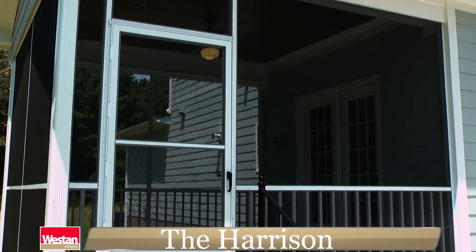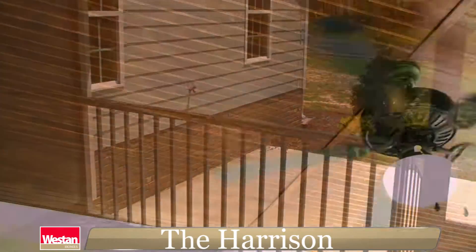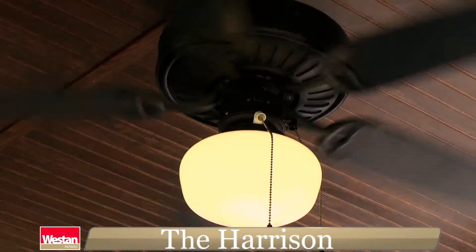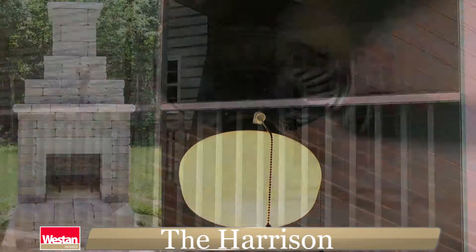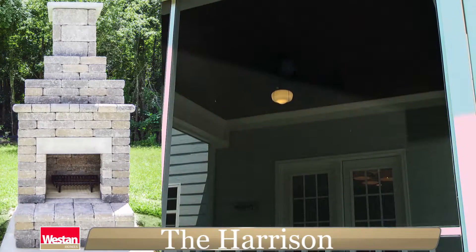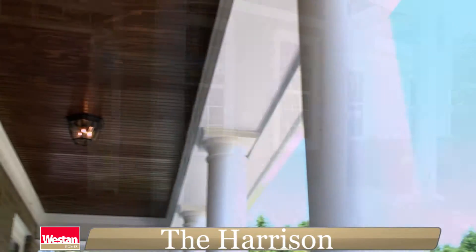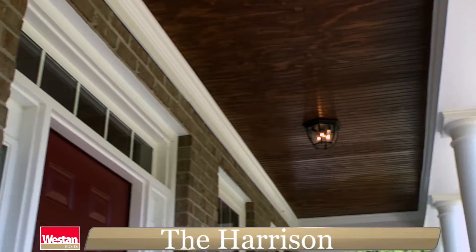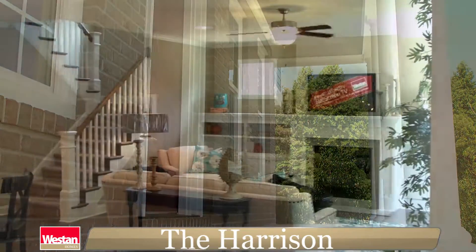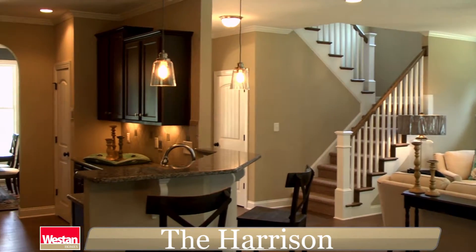But the fun doesn't stop on the inside. With the Harrison, you'll love spending time outdoors as well. The whole family can enjoy the screened-in back porch with custom woodwork on the ceiling and a ceiling fan to create a cool breeze, with an optional custom outdoor fireplace — or the roomy front porch adorned with gorgeous wood trim, where you can easily fit a porch swing and a few rocking chairs.